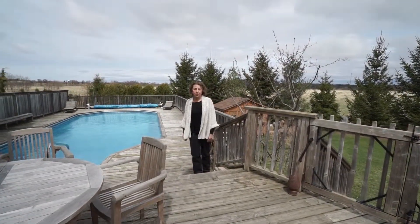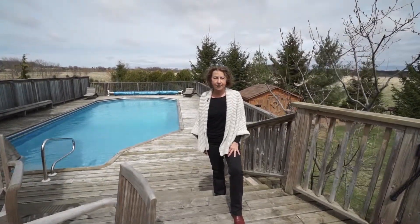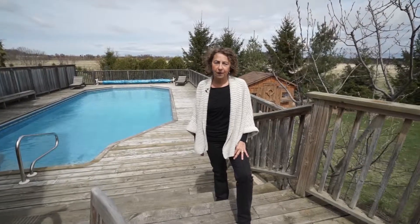This property is located in a four-season recreation area, close to skiing at Devil's Glen Ski Club, golfing at Mad River, and lots of hiking and biking trails. It's half an hour south of Georgian Bay and only an hour north of Toronto Pearson International Airport.